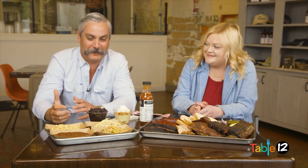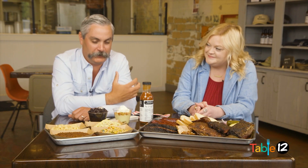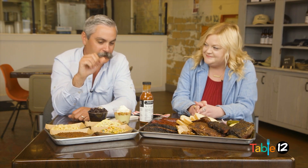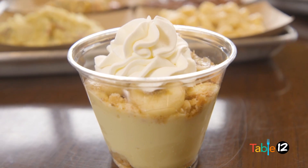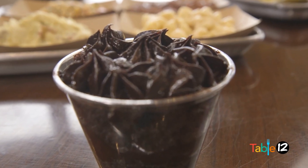The thing that I've been most proud of, and all of our crew up here has been most proud of, is that everything you see here, it's all made from scratch daily — from the sides to our dessert. We've got some banana pudding and a chocolate cake creation that's different every day.